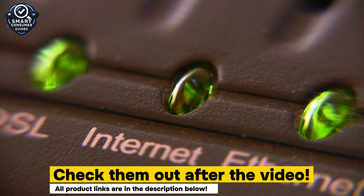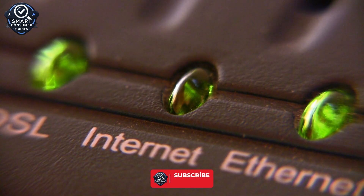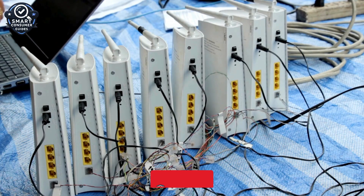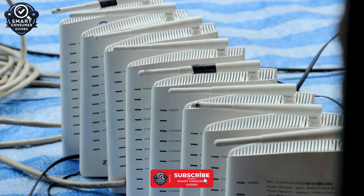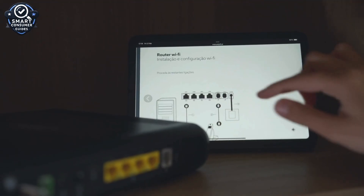But not all mesh systems are created equal, and with so many new models hitting the shelves, it can be tough to know which one is actually worth your money. In this video, I've ranked five of the best Wi-Fi 7 mesh systems you can buy right now in the U.S., based on real-world performance, features, and value. Whether you're gaming, streaming 8K content, or just tired of dead zones, this list is for you.